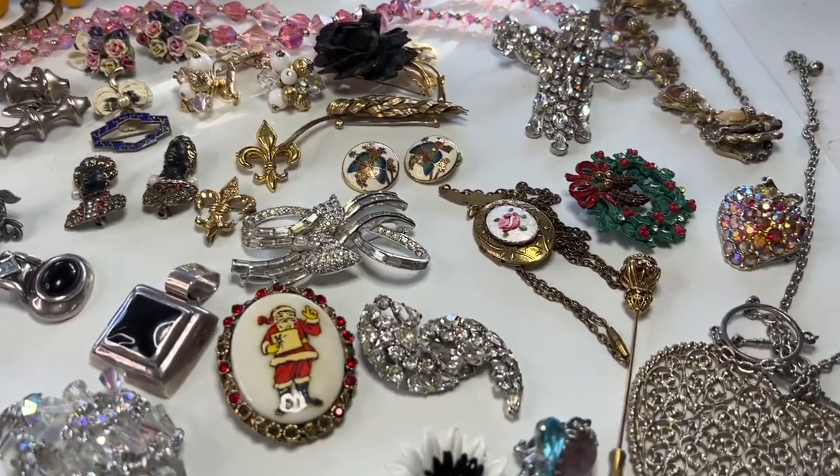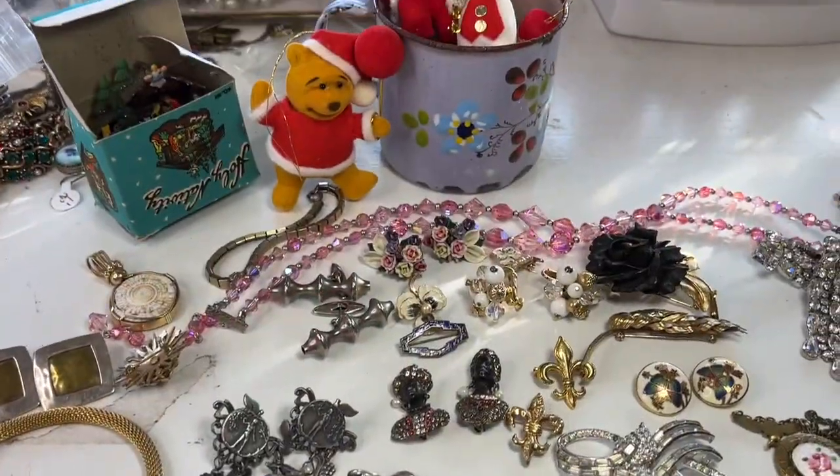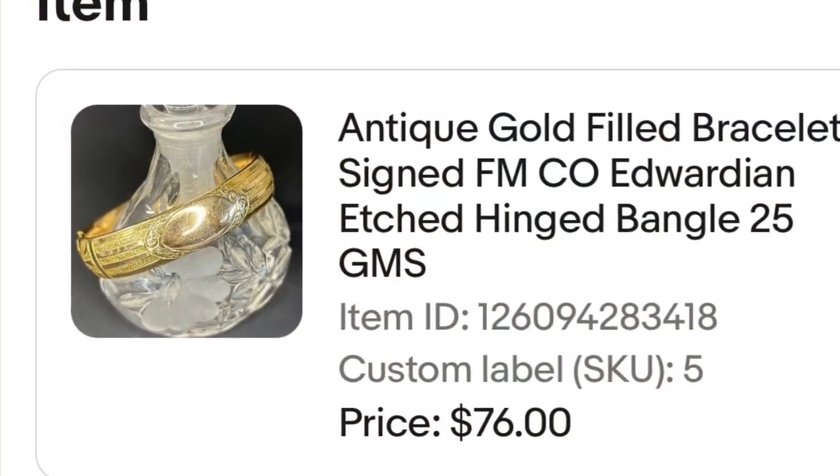I'm going to leave this video with a couple of images of recent sales from eBay. Thanks for watching and I hope you're having a great weekend. Take care.